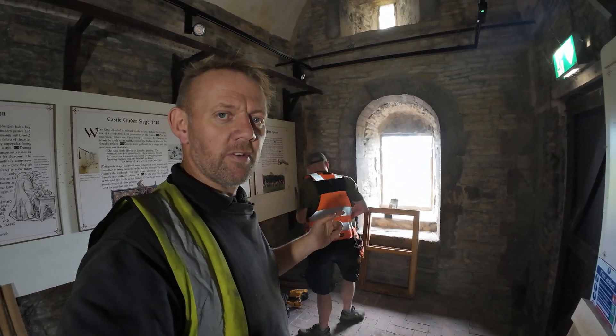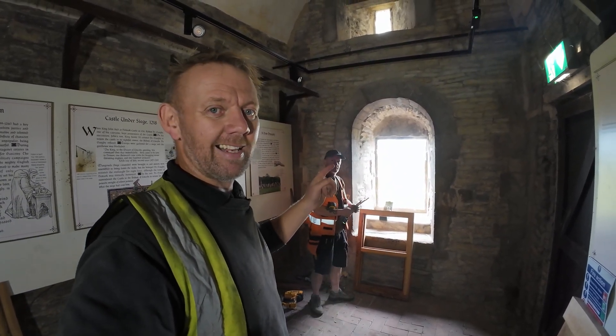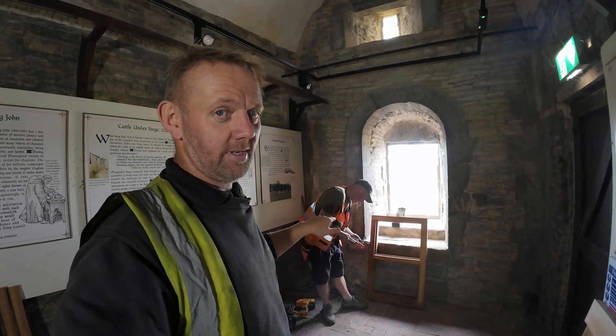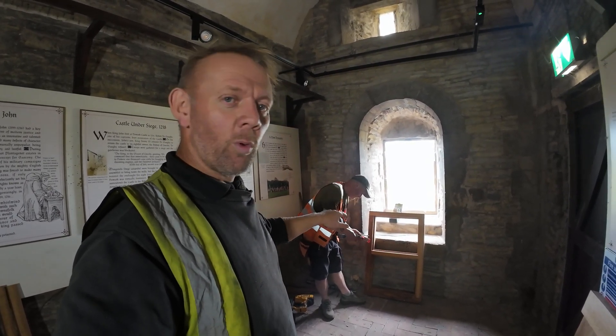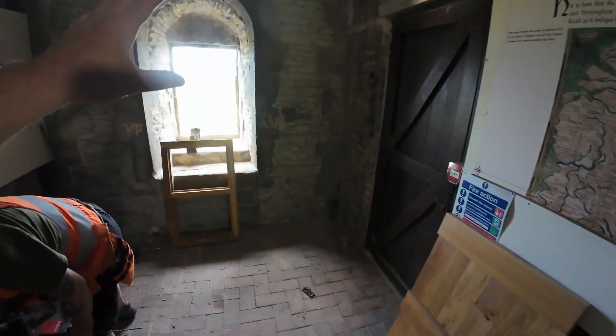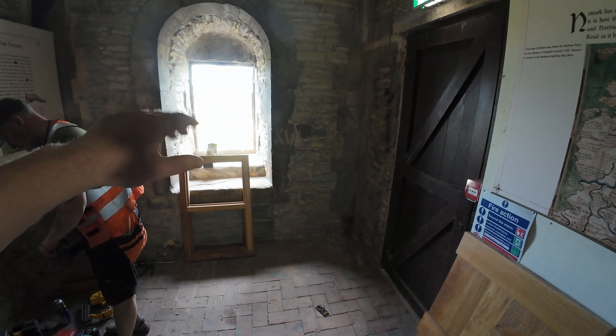We've also put in this window in Lady Elizabeth's room. I haven't made it — Jason's made it. Put a new old-style window in. I've also got a shutter which is going to go on the inside of the window as well. Hole in oak, slot in there — looks sweet.